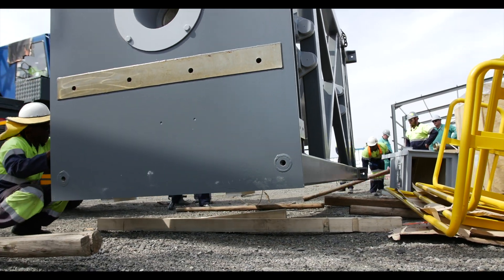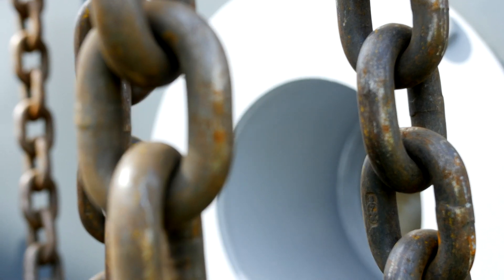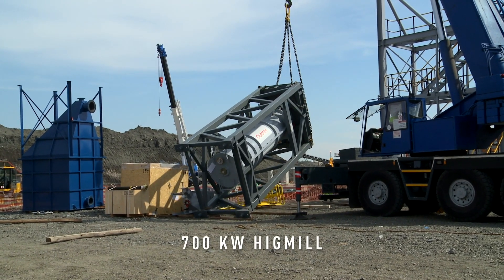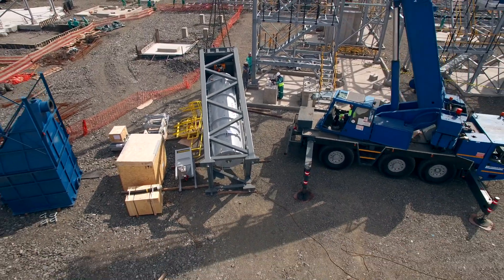In April 2016, Autotech was awarded a contract to install and commission a 700-kilowatt HIG mill — a high-intensity grinding mill — to meet the mine's fine grinding process needs.